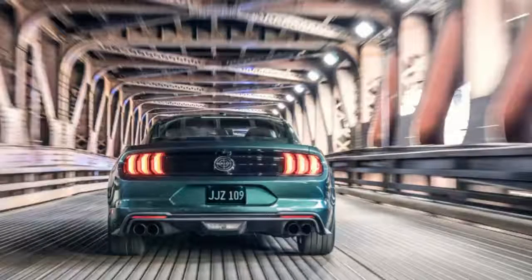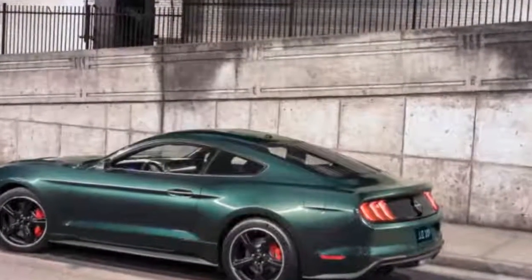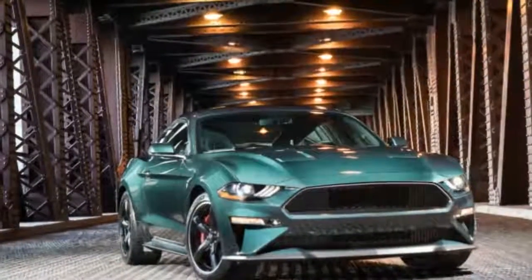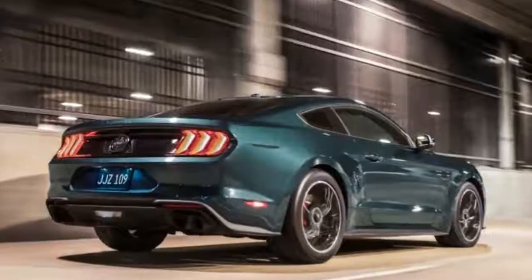2019 Bullitt Mustang — all the details of the new performance icon. It is not disappointing this year in Detroit. First we got the 2019 Ranger, and now the 2019 Bullitt Mustang has arrived ahead of NAIAS 2018.